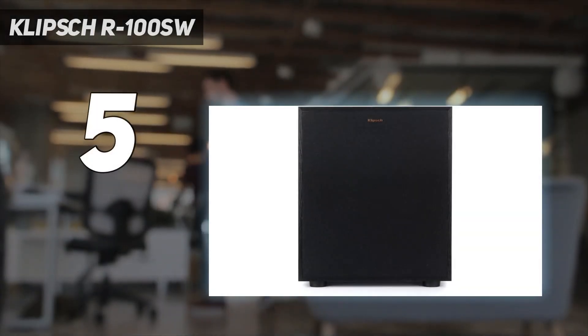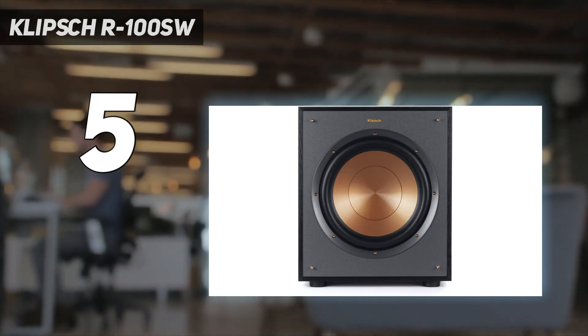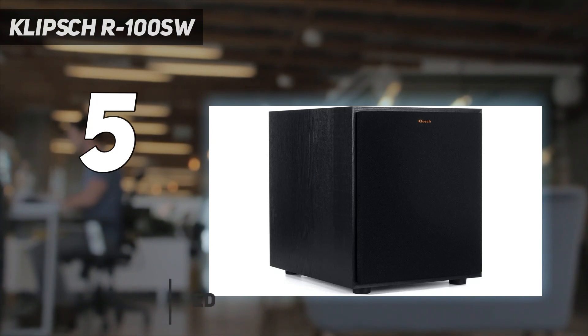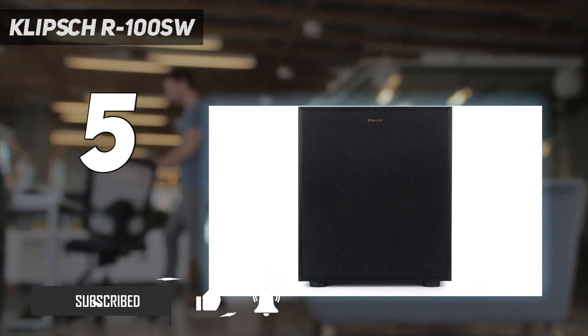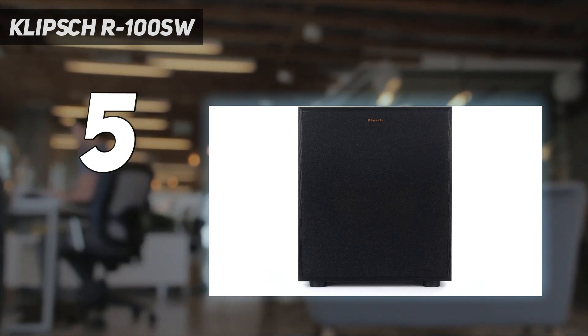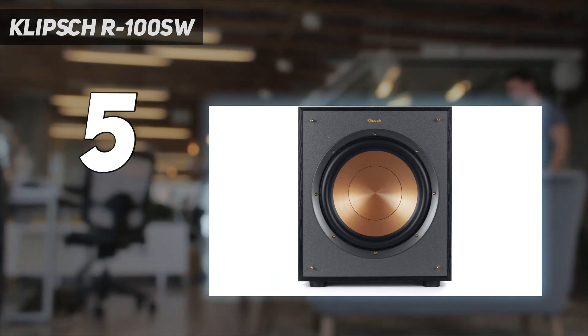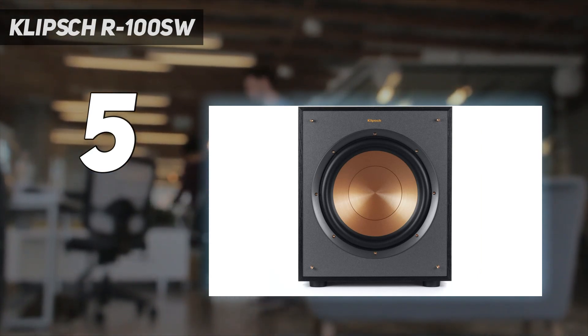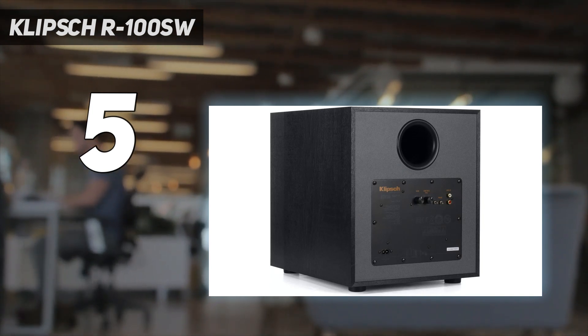Starting at number 5: the Klipsch R100 SW. It may surprise some folk out there that Klipsch has claimed the crown of the best affordable subwoofer. After all, the American brand, which has a history spanning back to 1946, sells super high-end hi-fi speakers that can cost upwards of $50,000. Thankfully, for those of us on a budget, Klipsch doesn't neglect the affordable end either. Sporting a beautiful 10-inch front-firing driver with a spun copper IMG woofer, the R100 SW reference quality sub will cost you under $200.